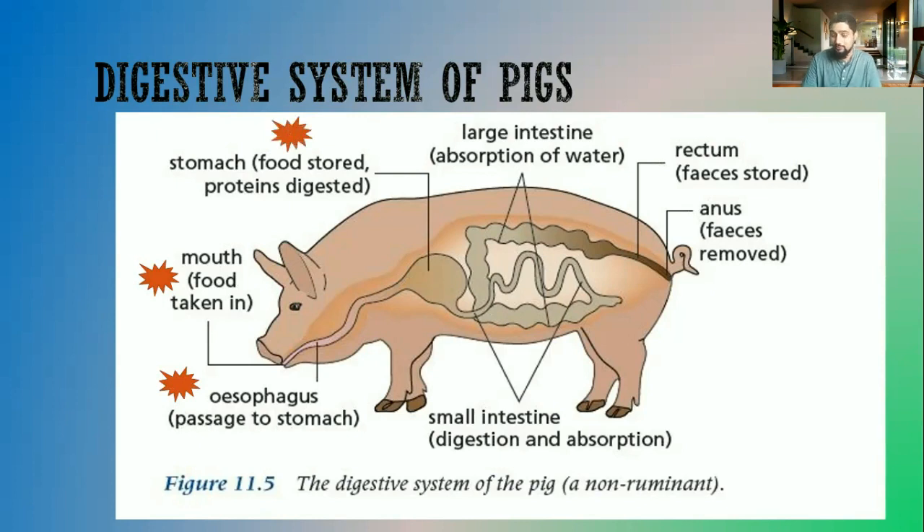The food is temporarily stored in the stomach. Digestion of proteins occurs in the stomach, and then the food will go into the small intestine. Further digestion, and the final digestion, will occur in the small intestine, and the undigested food will enter into the large intestine.